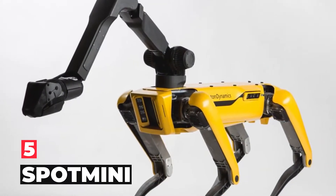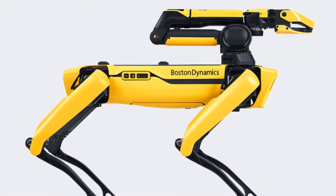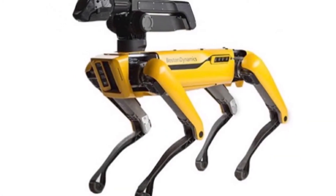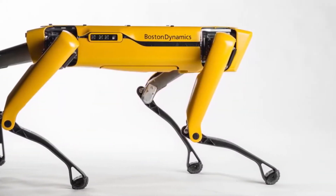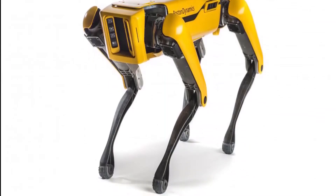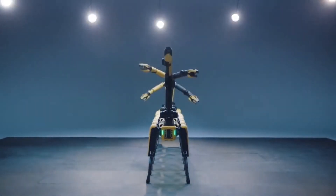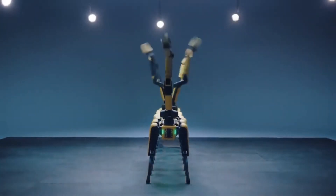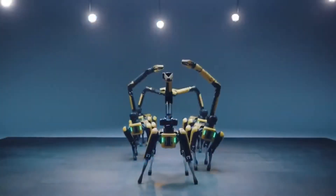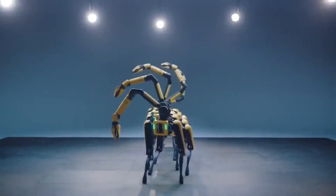Number 5: Spot Mini. Boston Dynamics has shown its Spot Mini robot doing a new trick, joining a robot army to pull a large vehicle that's in neutral gear. Ten of them can work together to get the job done. Its repertoire of skills includes picking up objects, opening doors, climbing stairs, and having eerily lifelike movement. Spot Mini is now off the production line, and Boston Dynamics says it will be available for a range of applications soon, though pricing information hasn't been made public yet.